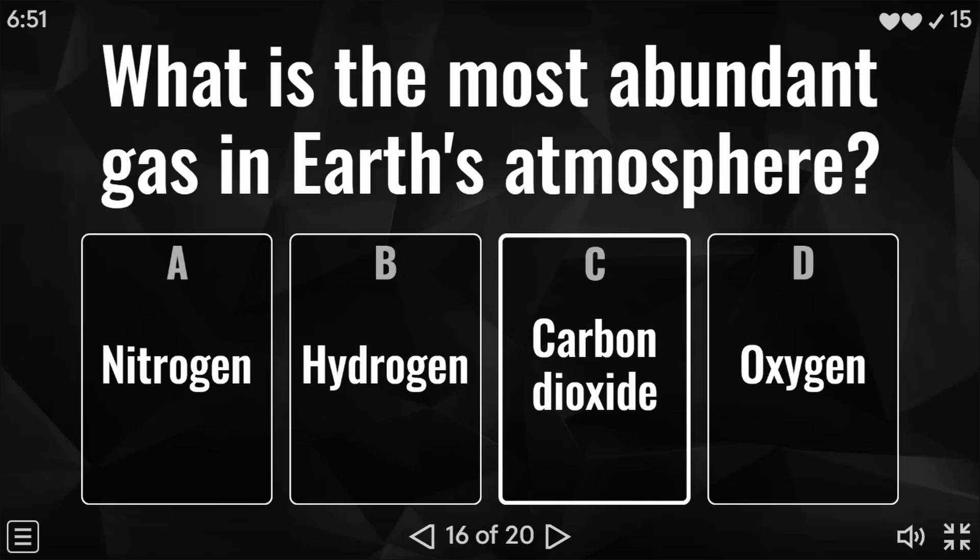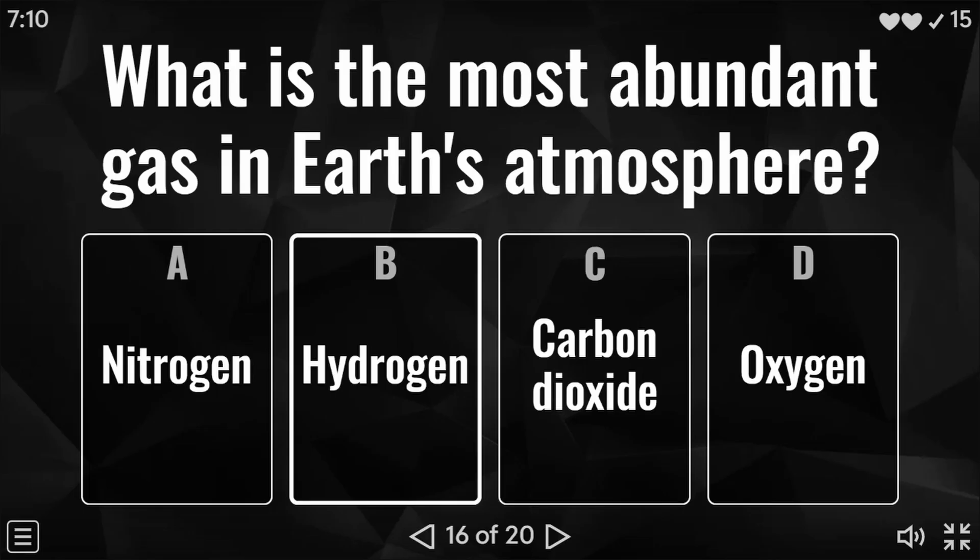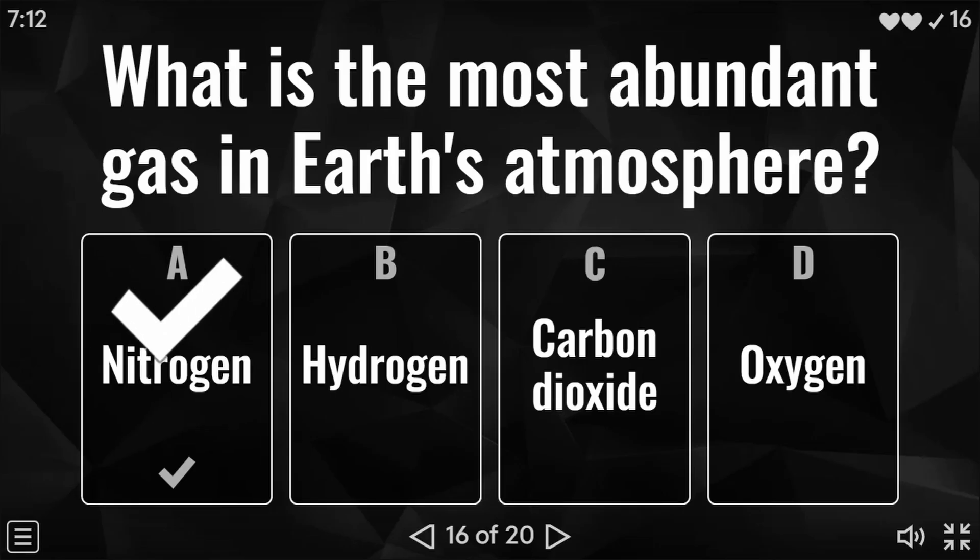Question 16 of 20: what is the most abundant gas in Earth's atmosphere? Is it nitrogen, hydrogen, carbon dioxide, or oxygen? And the answer to this one is A — nitrogen.